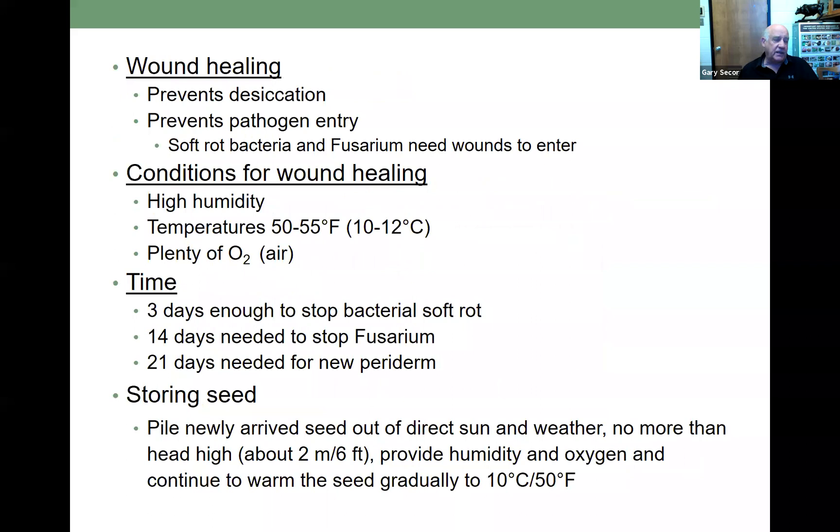Wound healing does a couple of things: it prevents desiccation so you don't get shrinkage of those potatoes, and it prevents pathogen entry. Both soft rot bacteria and fusarium need a wound to enter — they cannot infect the seed piece or the potato without an injury. Conditions for wound healing are high humidity like 95%, temperatures of 10 to 12 degrees Celsius, and lots of air — lots of oxygen. It takes three days of wound healing to stop bacterial soft rot, 14 days to stop fusarium, and 21 days for a new periderm or skin to form. If storing seed before cutting or planting, pile newly arrived seed out of direct sun, no more than head high — about two meters — and warm the seed gradually to about 10 degrees Celsius.